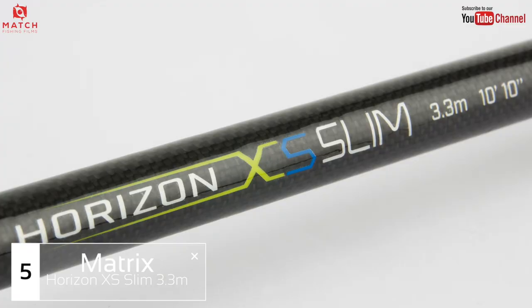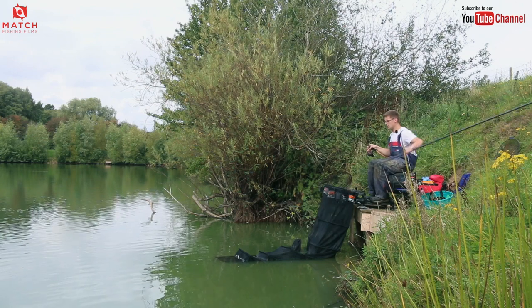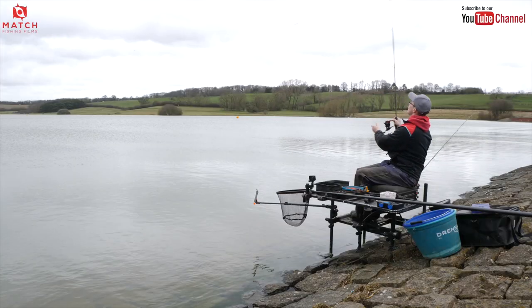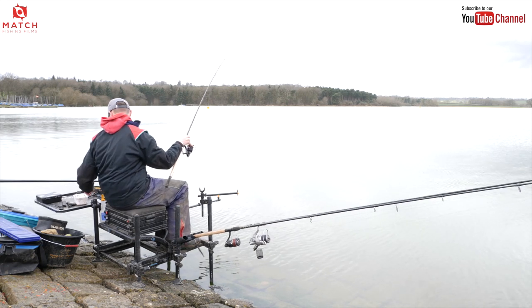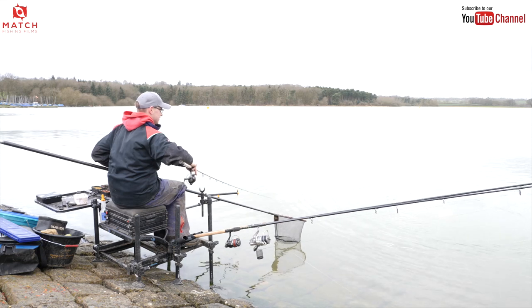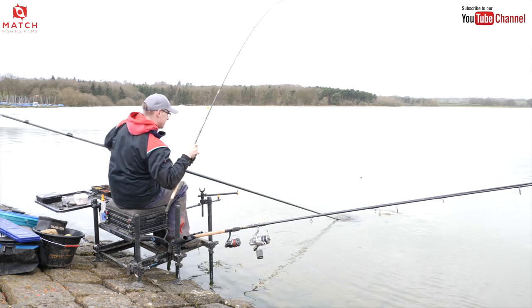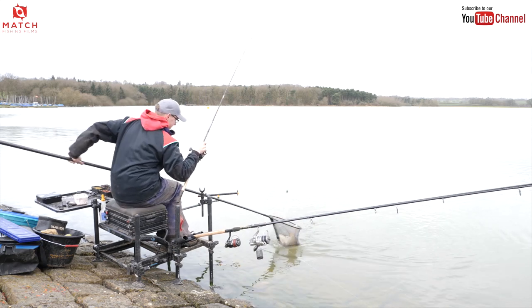Number five: Matrix Horizon XS Slim Rods. I've used these rods now for probably 15 to 17 months and they are absolutely fantastic. They're not for everyone — they're a very soft rod, actually aimed at silverfish fishing, you know, skimmers and stuff like that. I've used them for F1s and all that kind of fishing, but for venues where it's a short chuck up to around 25–28 meters, the 10 foot 10 inch model in particular is the one I just think I wouldn't be without. Places like Barston when you're fishing for skimmers, or recently at Hallcroft — they're just fantastic; they bend through but have enough casting power to get you to the mark comfortably.